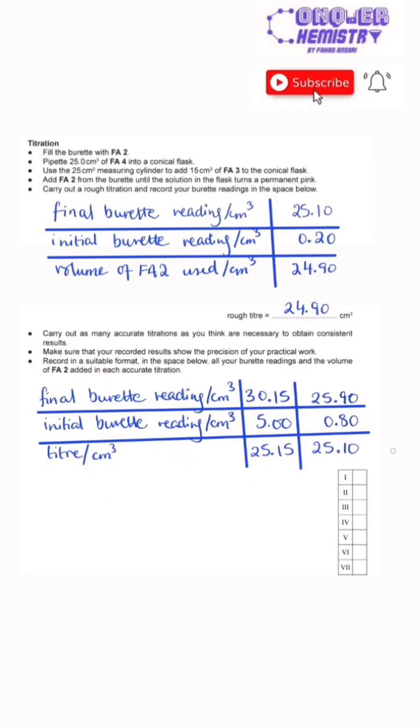Asalaamu alaykum everyone, let's conquer this question. In your AS Chemistry practical titration question, you'll be given a box that looks like this. What do all these seven spaces mean? Let's take a look.